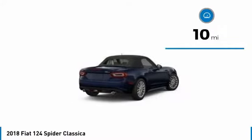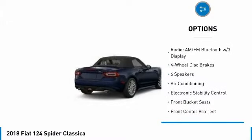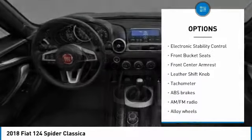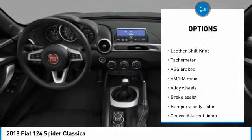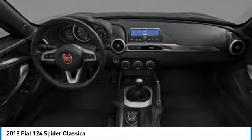This vehicle has less than 100 miles. Here are some of this vehicle's great options: traction control, air conditioning, dual airbags, power steering, alloy wheels, four-wheel disc brakes, rear window defroster, trip computer, electronic stability control, and power windows.